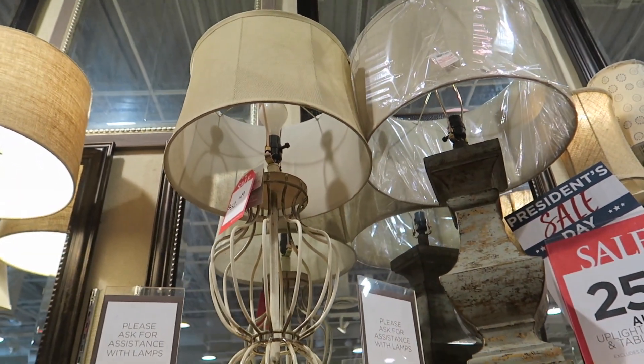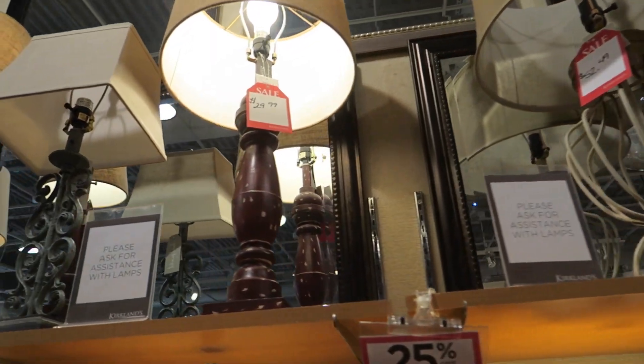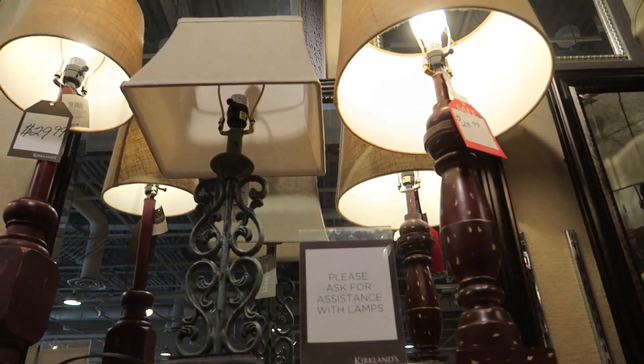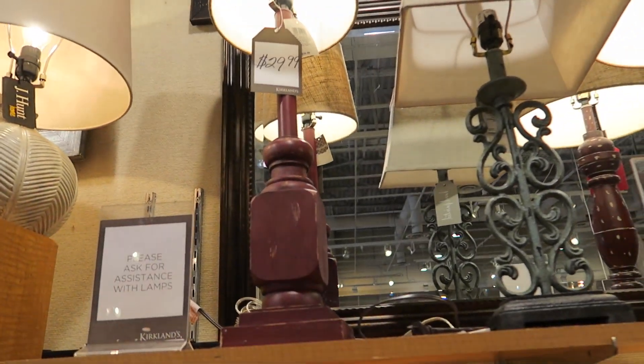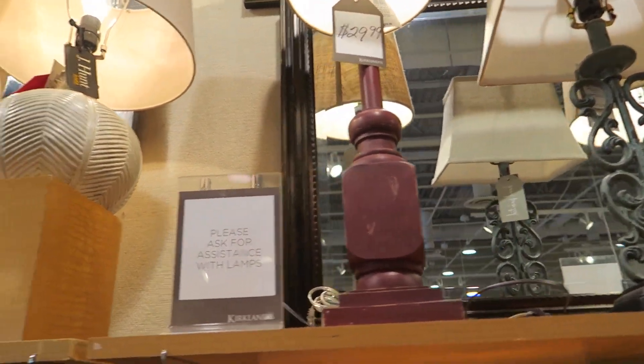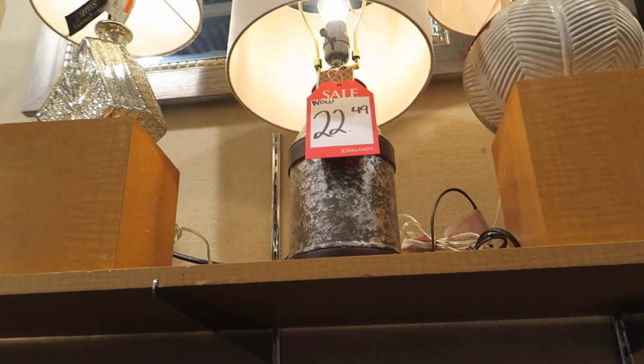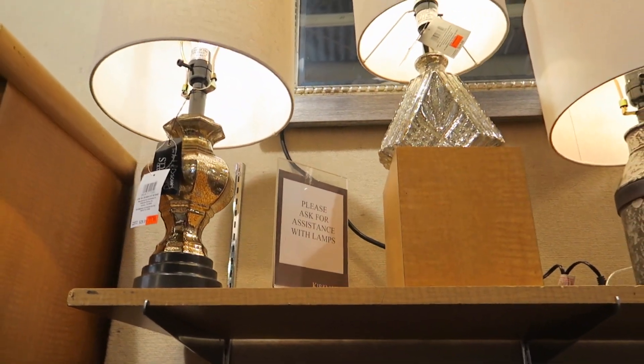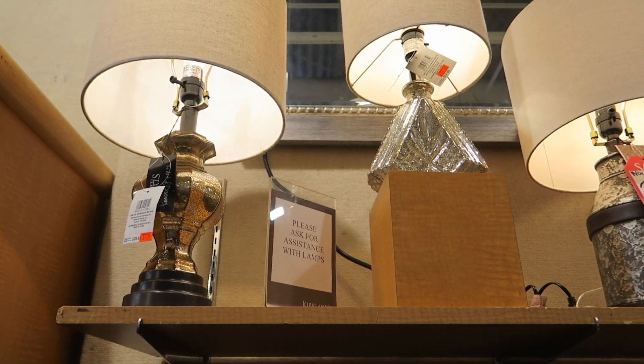Here's some lamps. I don't know if you guys can see those too well — I'm kind of short. And then you've got the light blaring right down. Those are cute — I like that little silver one there.